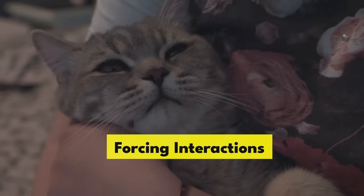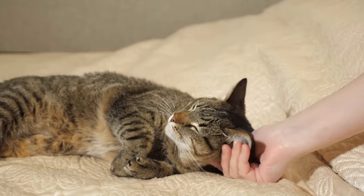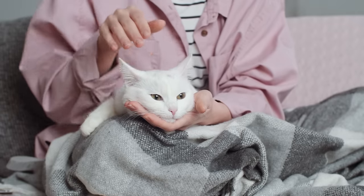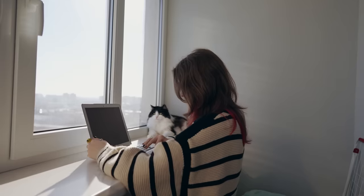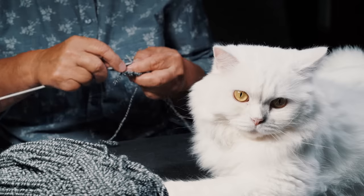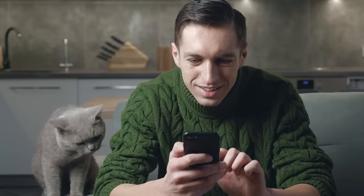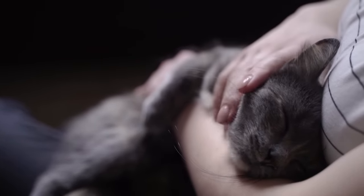Forcing interactions. Cats are famous for their love of personal space. They value their independence, and unlike dogs, they're not always in the mood for spontaneous cuddle sessions. When we ignore their signals and push for interaction, it can lead to stress and anxiety. Here's a better approach: let them come to you. Try sitting quietly, avoiding direct eye contact, and extending a hand slowly if they seem interested. You can even entice them with a toy or a treat, but the key is to let them make the first move. When a cat chooses to interact on their terms, it's a sign of trust.